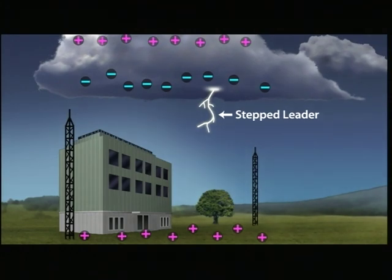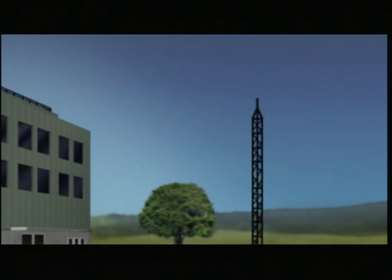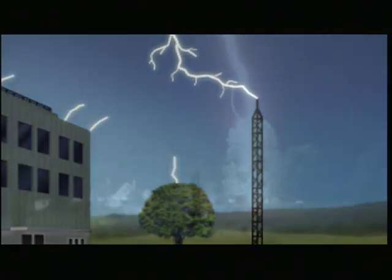As a stepped leader comes closer to the earth, the ground-based field ascends to counter the approaching leader, thereby generating rising streamers that extend from the ground. A stepped leader that has developed into the final stage connects with the nearest rising streamer among the many generated on the earth. At this moment, a lightning strike occurs.